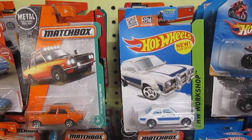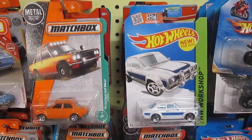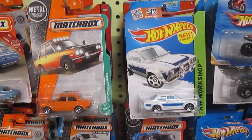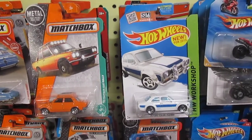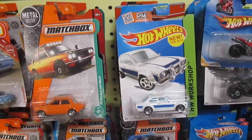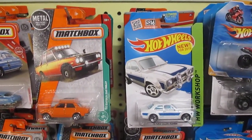Hello and welcome to Timmy's 10 again. Today we're going to do a downhill race of these two cars you're looking at right now — a 70 Datsun, is that a 510 Rally? And a 70 Ford Escort RS 1600. Both of them are 70s. One's a Matchbox and one's a Hot Wheels.